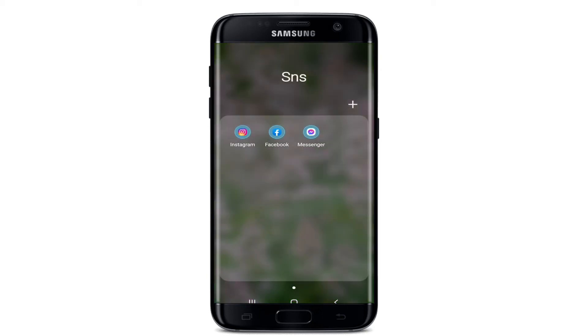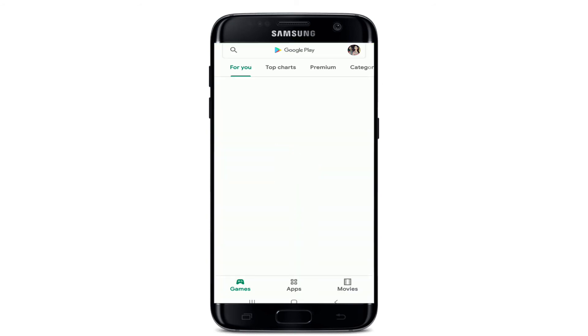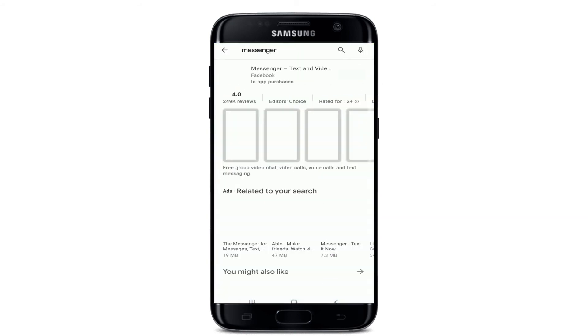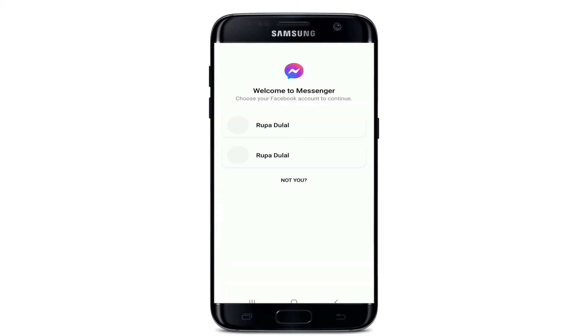If nothing works out, you can also uninstall Messenger from your device. Press and hold the application and tap on the Uninstall button from the expanded menu. Once your application is uninstalled, go back to your Play Store and download the Messenger application by searching for it in the search box. Once the application is downloaded, tap it open and see if your problem has been solved.